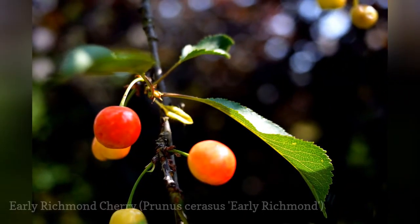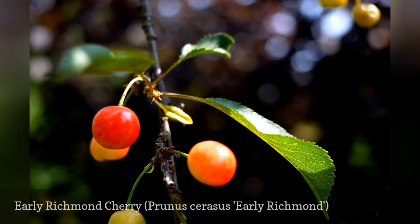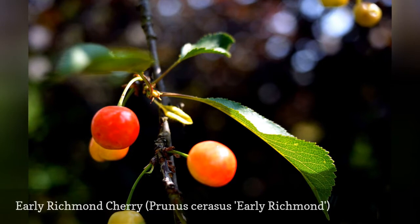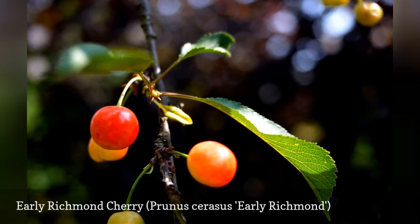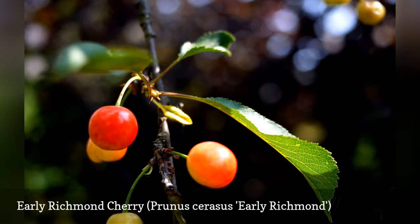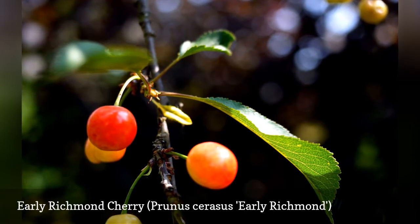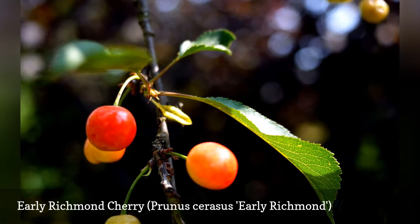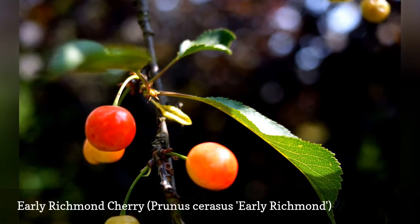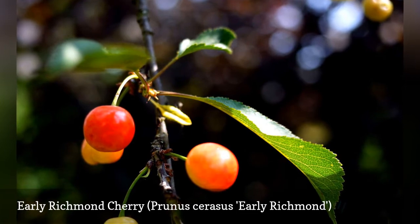While you can grow cherries in Zone 4, don't expect to grow the sweet Bing cherries (Prunus avium 'Bing') you find at the supermarket — those are Zones 5 to 8. The cherries generally grown in Zone 4 are the tart type, suitable for pies and preserves. Early Richmond is self-fertile, but planting multiple trees promotes better pollination. It has some drought tolerance but is intolerant of boggy soils, so it is best grown in somewhat sandy soil.